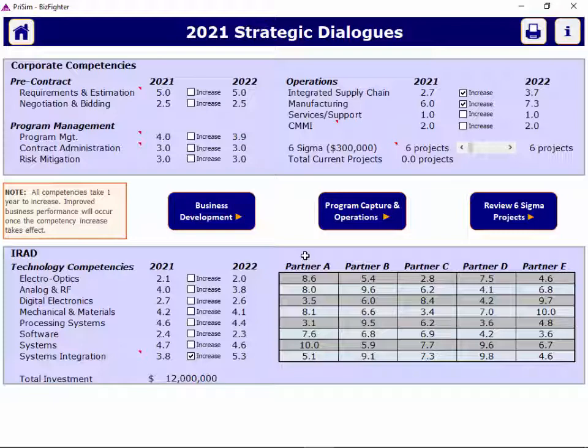Some other details on partnering: you can only use three partners throughout the entire competition. You use one partnering opportunity when you bid with a partner, whether or not you win or lose on that bid. And you can only use a given partner one time in the entire competition.